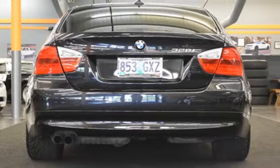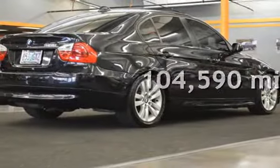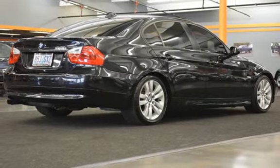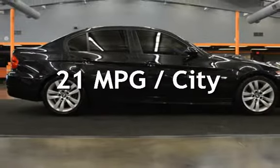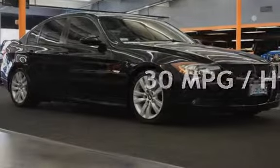Features include an MP3 Player and Power Windows. This BMW has less than 105,000 miles on the odometer. Estimated fuel economy is 21 miles per gallon in the city and 30 miles per gallon on the highway.